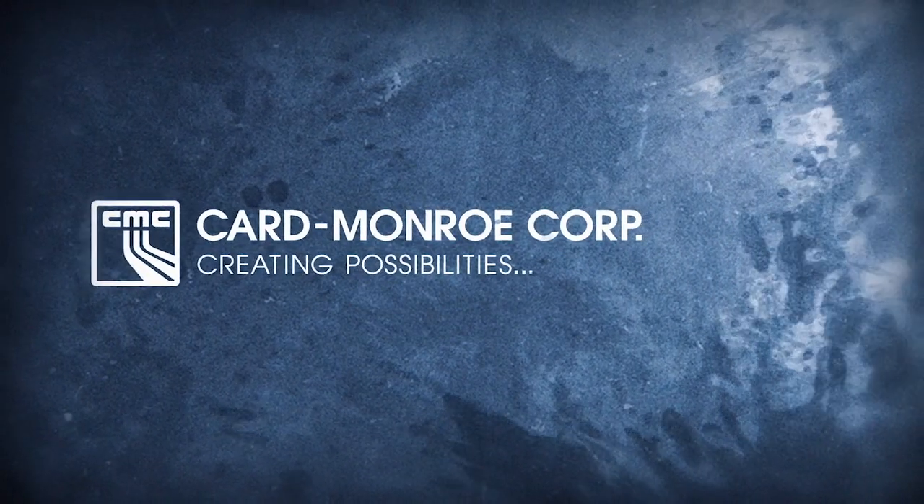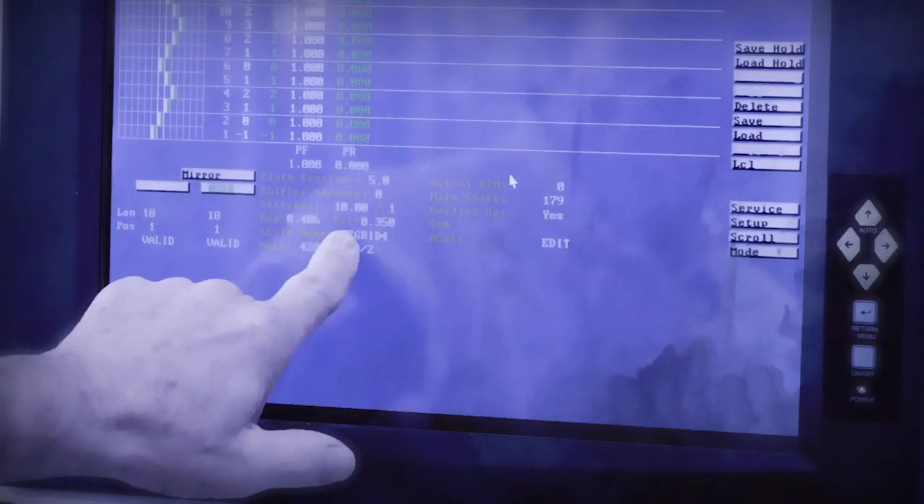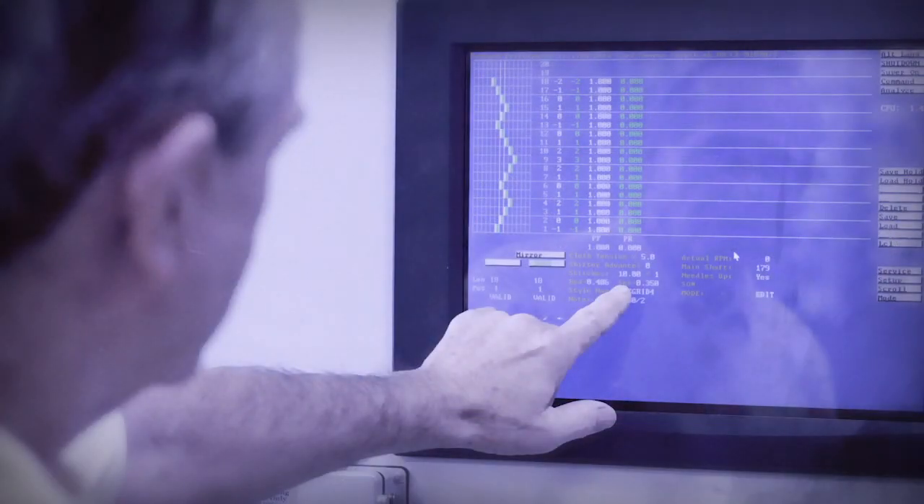Card Monroe Corp CMC developed ColorPoint, a new carpet manufacturing method that has been described as the most revolutionary innovation the industry has seen in the past 30 years.